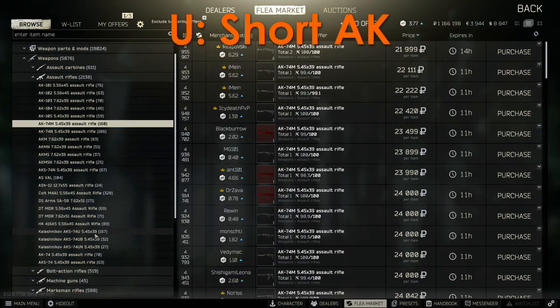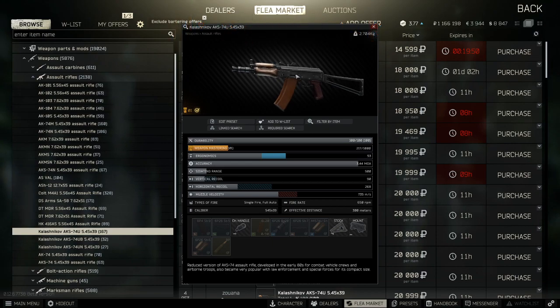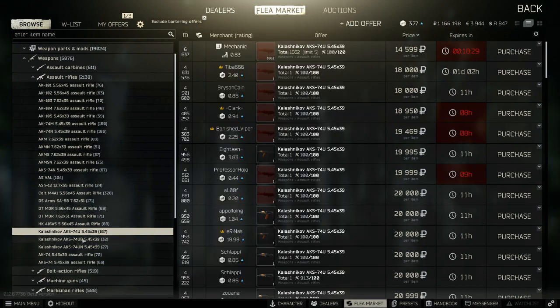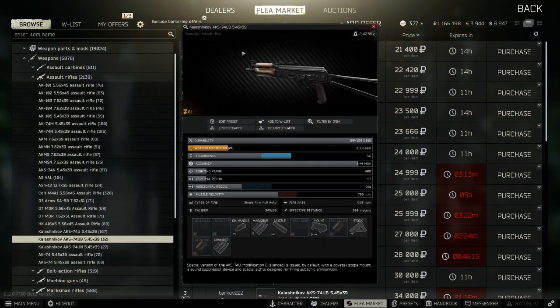U corresponds to a very short version of an AK, so this is seen on the AK-74U series. These are known as the baby AK — they're very small, and this designation is exclusively used in this series in Tarkov. One final letter to look at is the B. I wouldn't worry about this one too much, as it's only for one very specific gun, which is the AK-74UB. It comes silenced by default, but you're really only going to see it here.